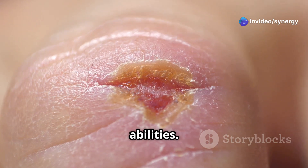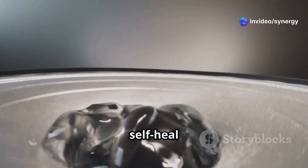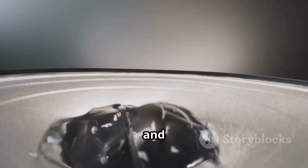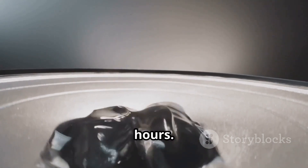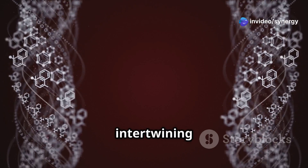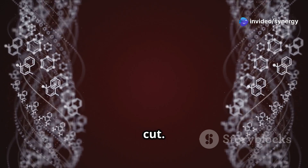Now let's talk about its self-healing abilities. The hydrogel can self-heal up to 80-90% within 4 hours of being cut, and fully repairs itself in about 24 hours. This impressive feat is thanks to the entangled polymers intertwining after being cut. Pretty amazing, right?